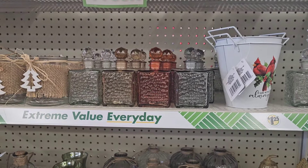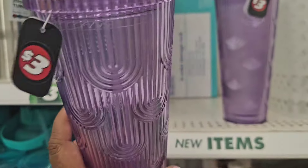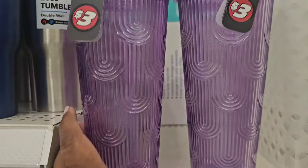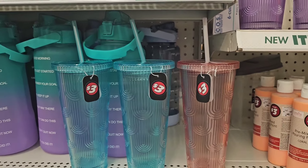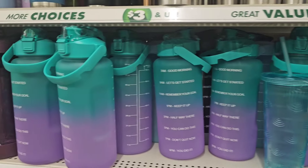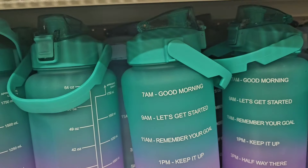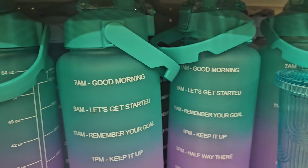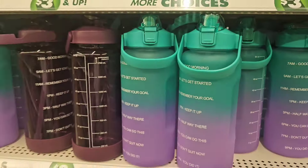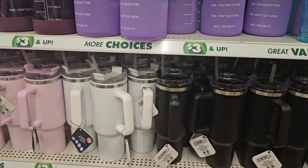At three dollars there's something super cute — love the purple, an aqua, and a peachy color. Some items here are five dollars — they're in the wrong place but those are five dollars as well.